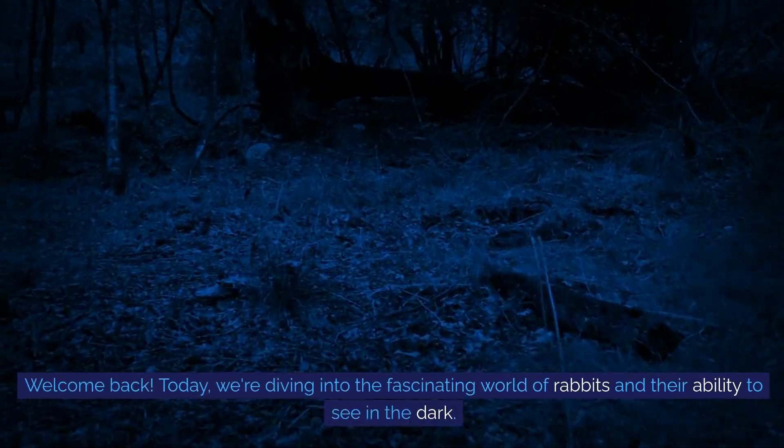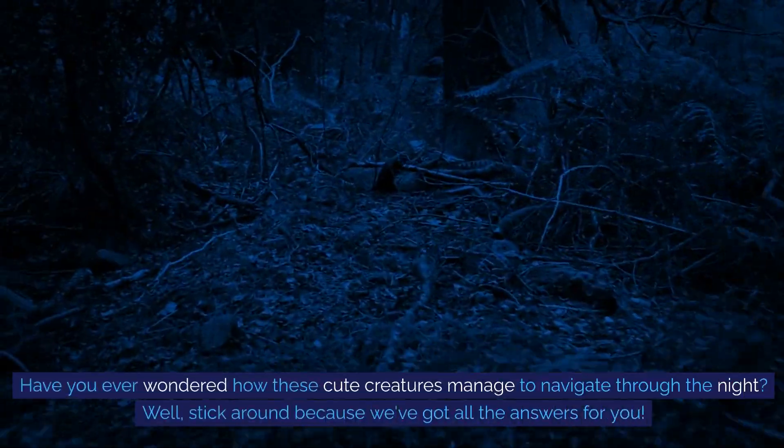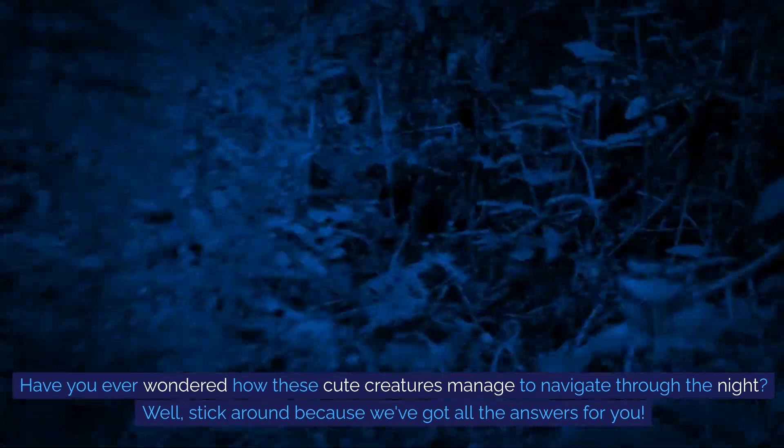Welcome back! Today, we're diving into the fascinating world of rabbits and their ability to see in the dark. Have you ever wondered how these cute creatures manage to navigate through the night? Well, stick around because we've got all the answers for you.